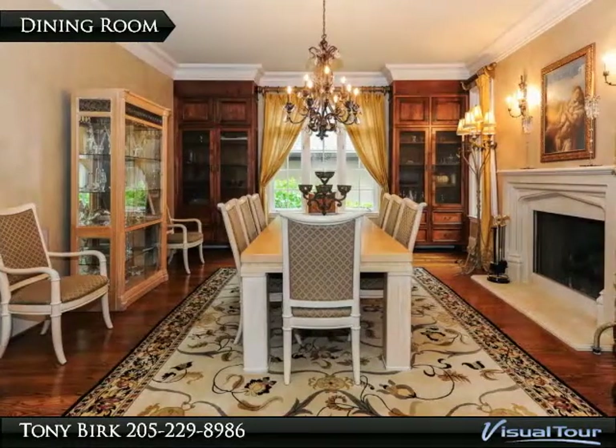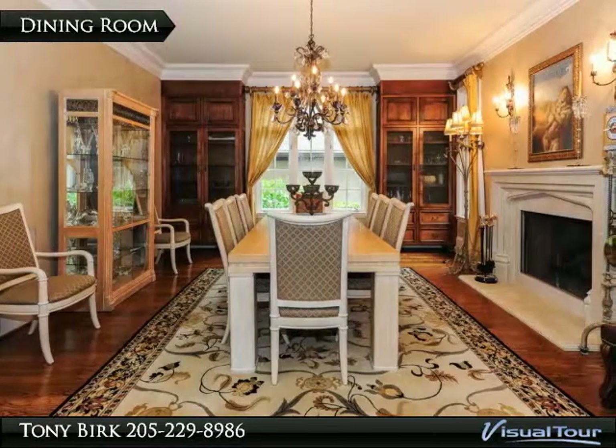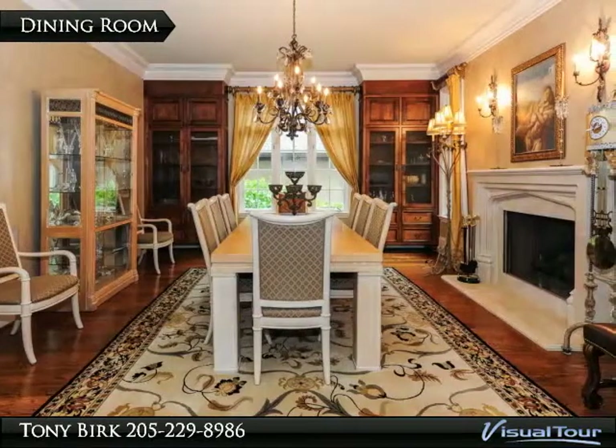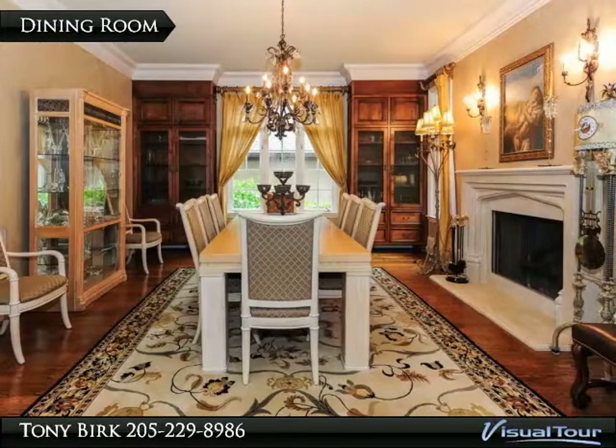Fountain and flagstone pavers. Unique custom designed two-story keeping room with stone fireplace opening to private screen porch with slate floor and wood ceiling. King size master suite with luxurious master bath, his and her closets.